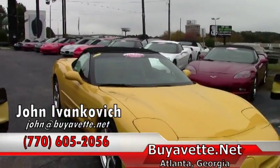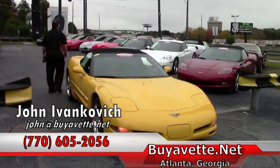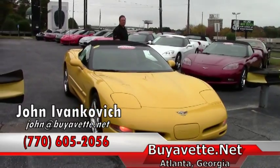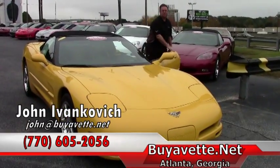Folks, give me a call at 770-605-2056 or email John at Buy A Vet. I'll be glad to help you in any way I possibly can with your Corvette. Talk to you and see you on the road.